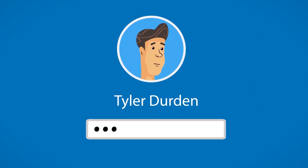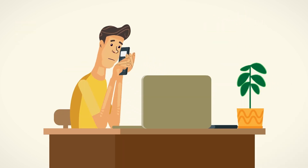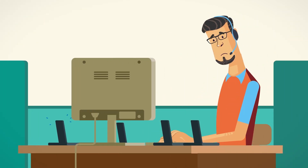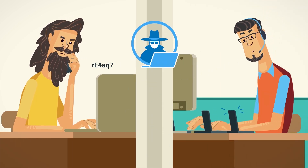A lot of businesses are suffering from inefficiency because of a simple reason: users keep forgetting their passwords. When it happens, it's a real pain for everyone. Users are forced to call the help desk and go through a frustrating password reset procedure, which involves a lot of waiting and can be unreliable, insecure, and prone to all sorts of exploits.